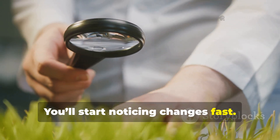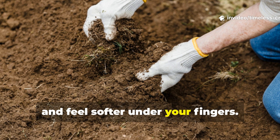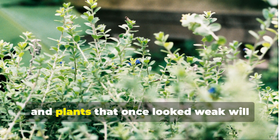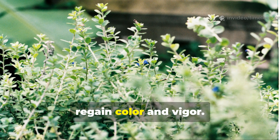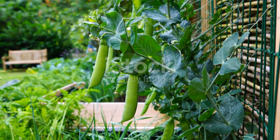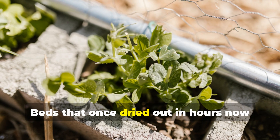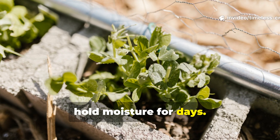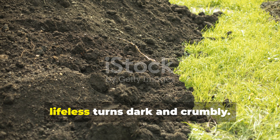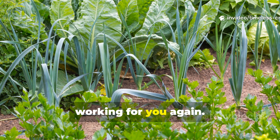You'll start noticing changes fast. The soil will smell richer, hold moisture better, and feel softer under your fingers. Earthworms will reappear, roots will grow deeper, and plants that once looked weak will regain colour and vigour. It's not magic — it's biology in motion. Gardeners who've made the switch report incredible transformations. Beds that once dried out in hours now hold moisture for days. Yields increase, pest pressure drops, and soil that once looked grey and lifeless turns dark and crumbly. It's as if the Earth wakes up and starts working for you again.